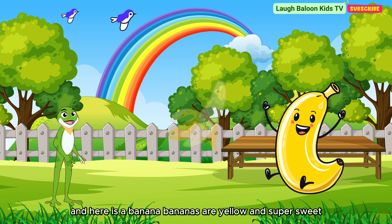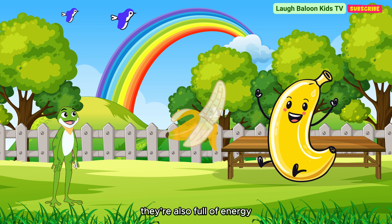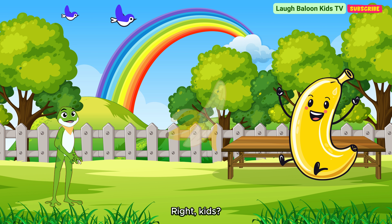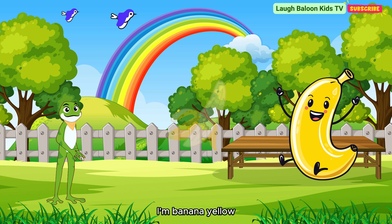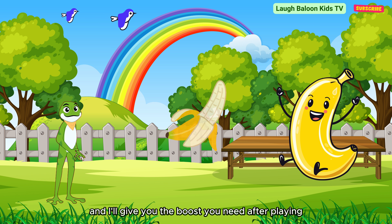And here is a banana. Bananas are yellow and super sweet. They're also full of energy. After playing, eating a banana is perfect. Right kids? I'm banana, yellow, sweet and packed with energy. Peel me, and I'll give you the boost you need after playing.